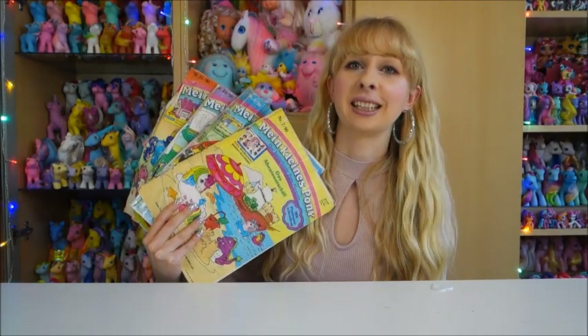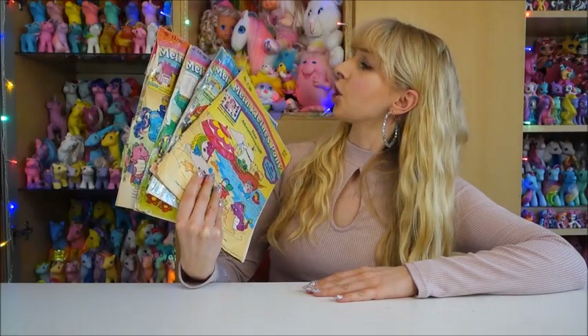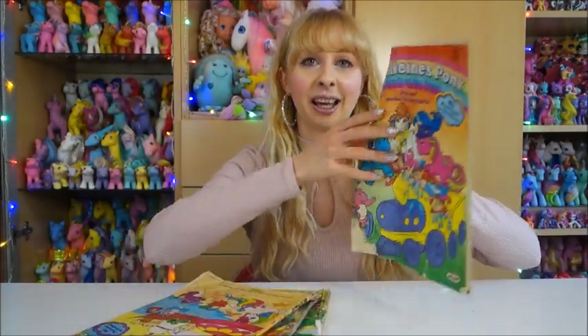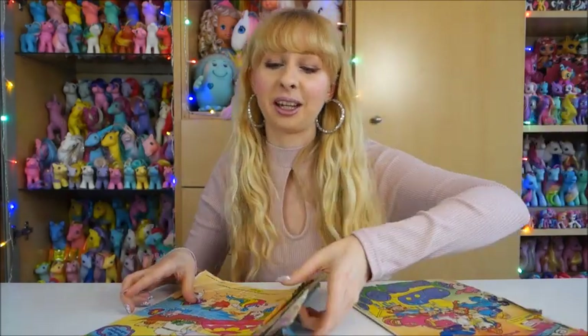All are from 1990: the June issue, then September, October, and November. Some of them do not look as good quality-wise, but I'm sure we can still enjoy the beautiful pony pictures. So let's get started.